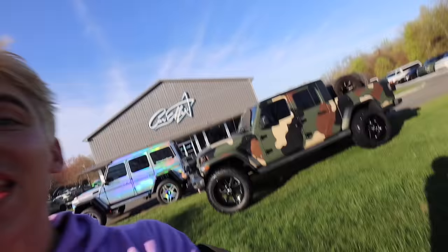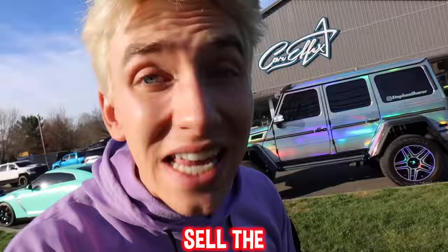Check this out — we got a Jeep off-roading right now. Check this Jeep out, hello. That's right Sharers, there is a lot going on here today. But Sharers, I'm thinking I may want to sell the SpyWagon G-Wagon.